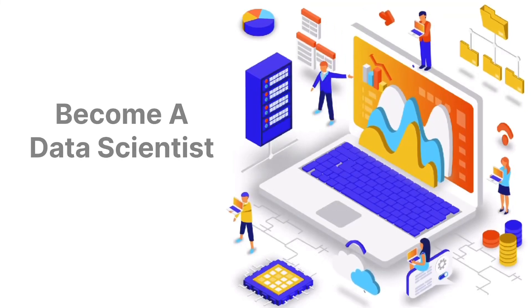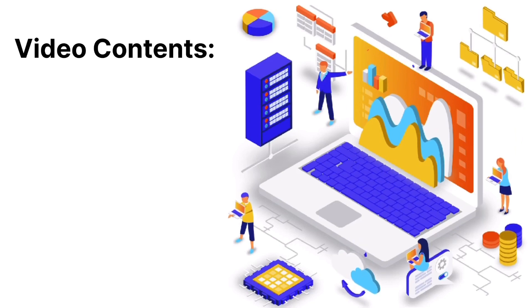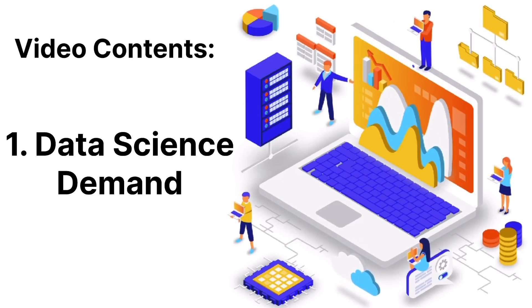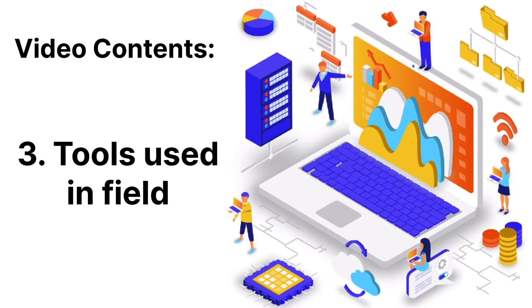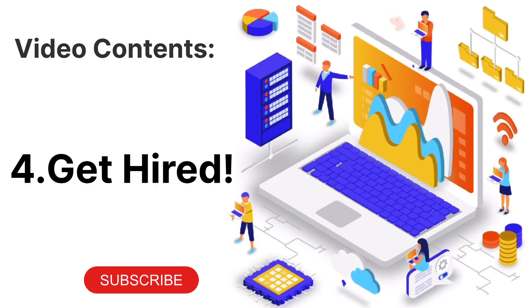So you want to become a data scientist? You've come to the right video. In this video, you will learn the data scientists' demand, the skills needed to become a successful data scientist, the tools used in the field, and also how to get hired — how to actually land a career in this field. So let's get started.